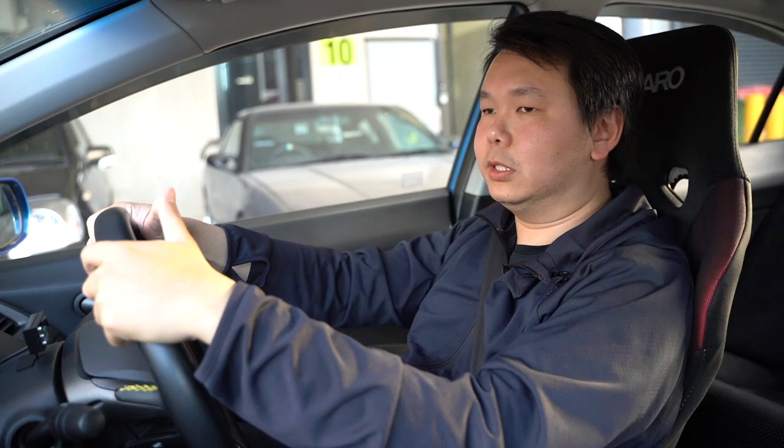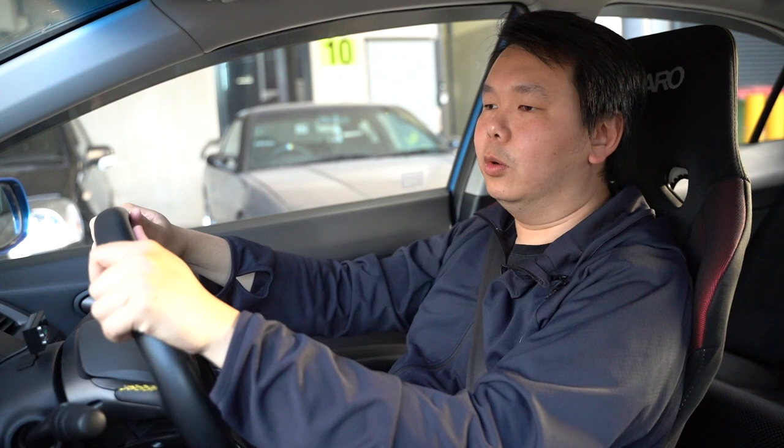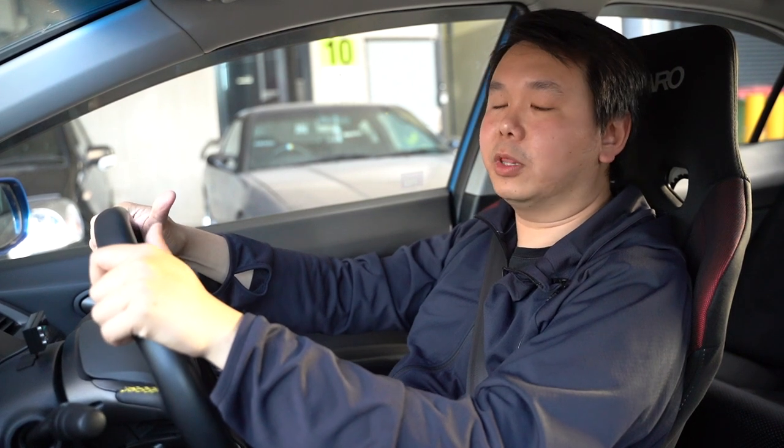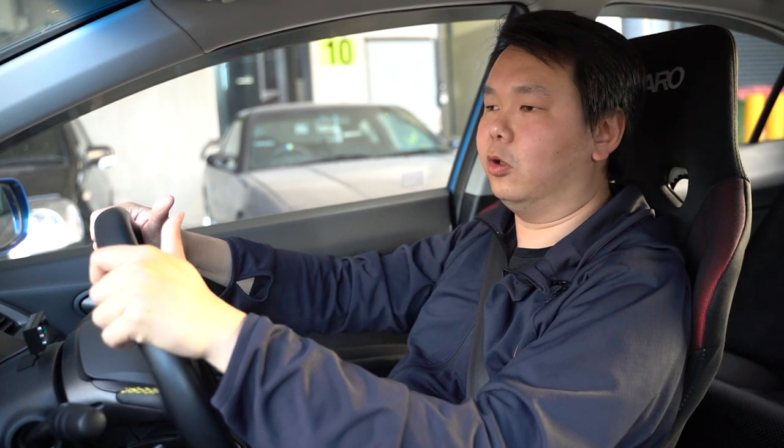So we're going to take it to the track, we're going to drive it around on the street, but we also want to showcase what kind of modifications you can do for this car, as this is a fairly new chassis in Australia.